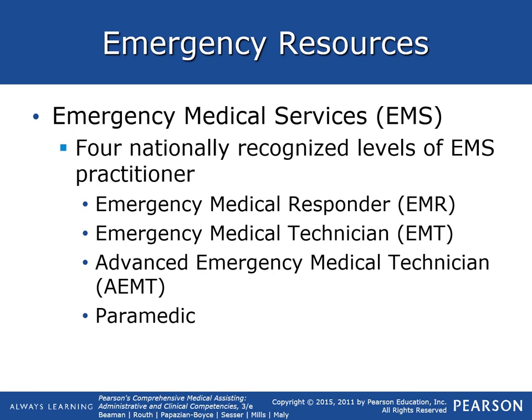There are four nationally recognized levels of EMS practitioners: the emergency medical responder (EMR), the emergency medical technician (EMT), the advanced emergency medical technician (advanced EMT), and the paramedic. Typically, paramedics and any of those people can be with the fire department, cross-trained, as well as working with ambulance providers.